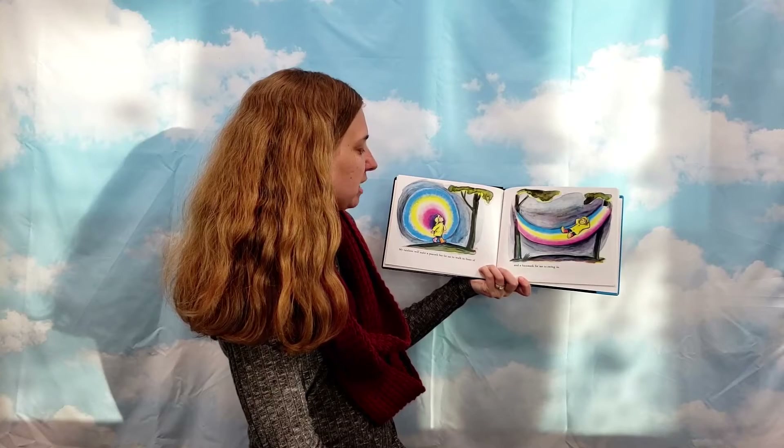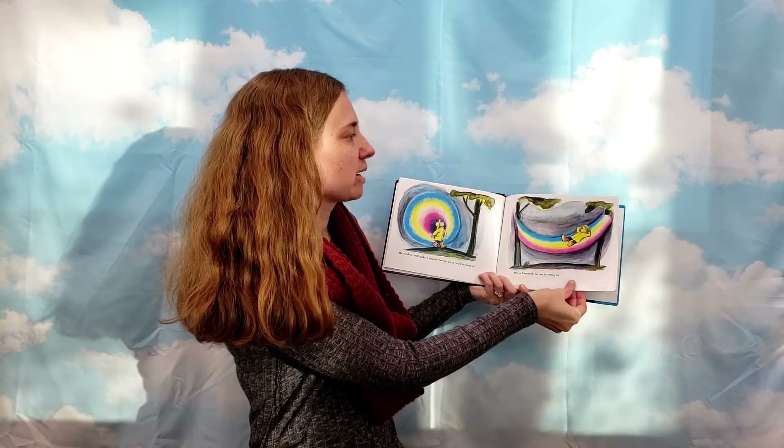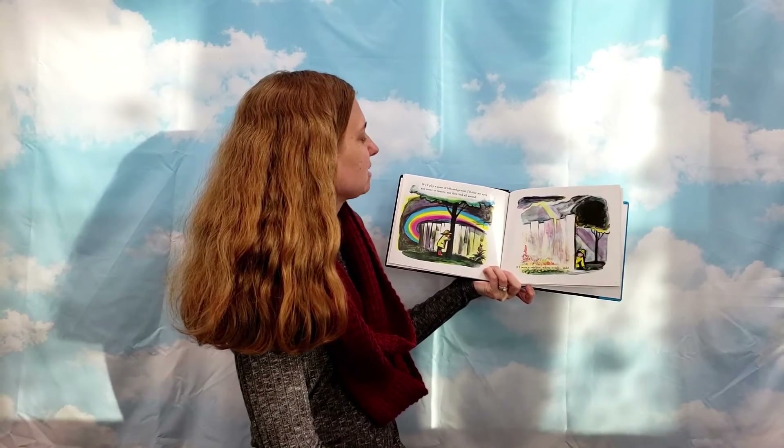My rainbow will make a peacock fan for me to walk in front of and a hammock for me to swing in. We'll play a game of hide-and-go-seek.